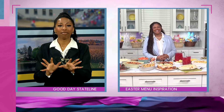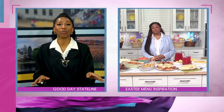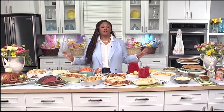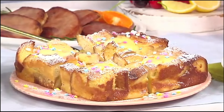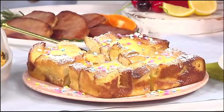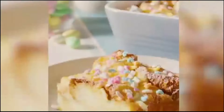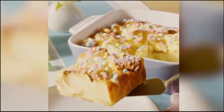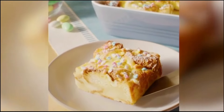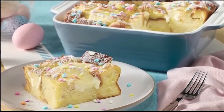Sometimes we have picky eaters in the family. What menu items do you recommend for those who are super picky? No matter how picky you are, everyone is going to go for this — the new heat and serve French toast bake. It features thick cut country bread soaked in a vanilla custard, topped with cheesecake filling, and baked to golden perfection. It smells absolutely delicious while baking and comes with powdered sugar and festive Easter sprinkles. Everyone in my house absolutely loves it. It's available for a limited time, so get it now.